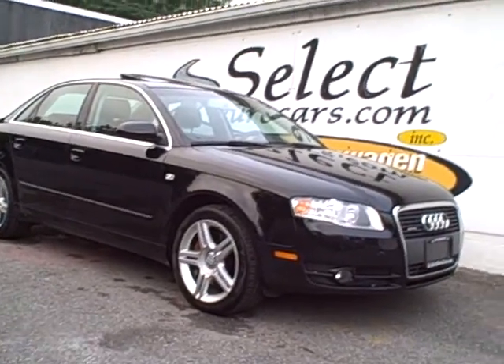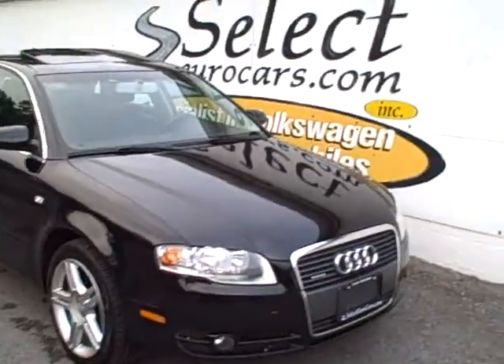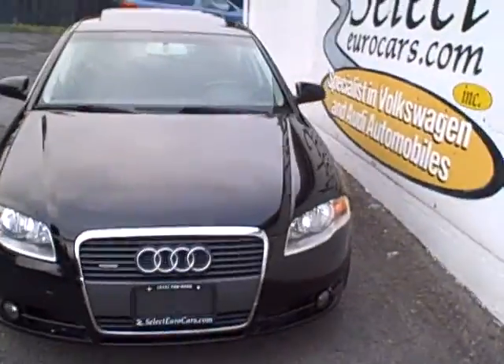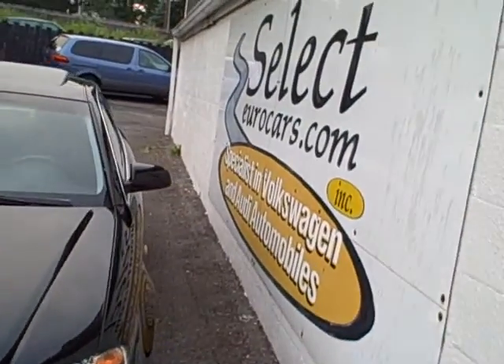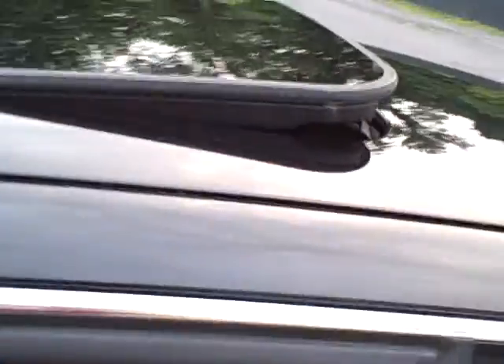Black and beautiful 200 horsepower rated 2007 Audi A4 Quattro — that's all-wheel drive all the time — available here at Select Eurocars, where we've specialized in Volkswagen and Audi for over 32 years. Amazing that a powerful all-wheel drive vehicle like this can get in the area of 30 miles to the gallon EPA rating. Amazing. Sunroof both tilts up and fully retracts.